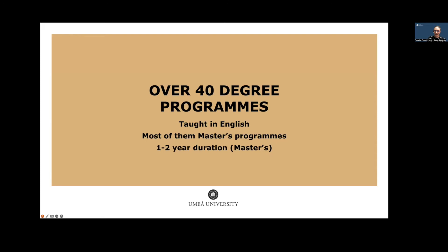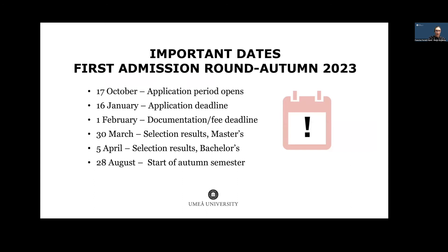We have over 40 degree programs entirely taught in English, most of which are master's programs. In this current application round, we also have two undergraduate programs available. We also offer many single-subject courses taught entirely in English.